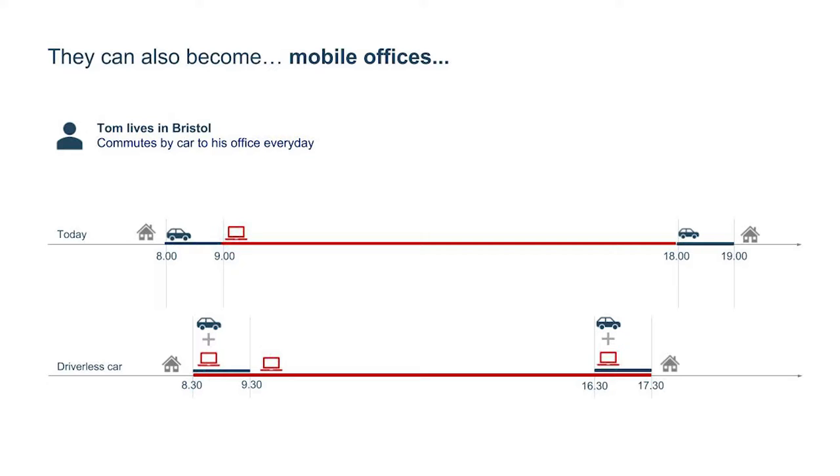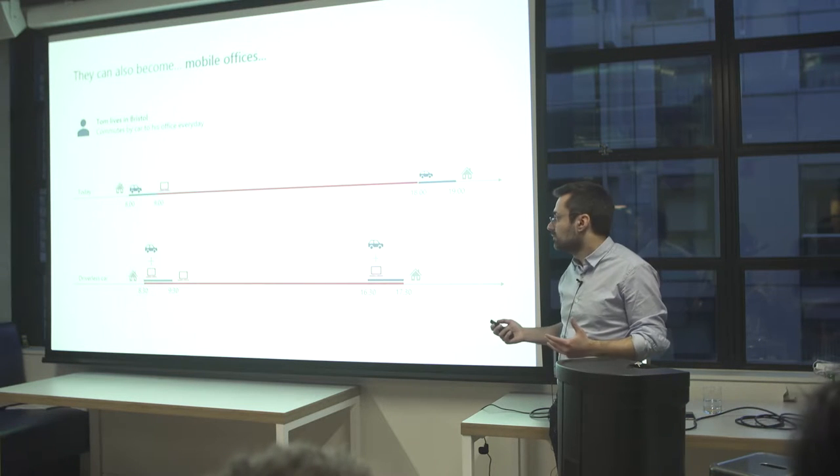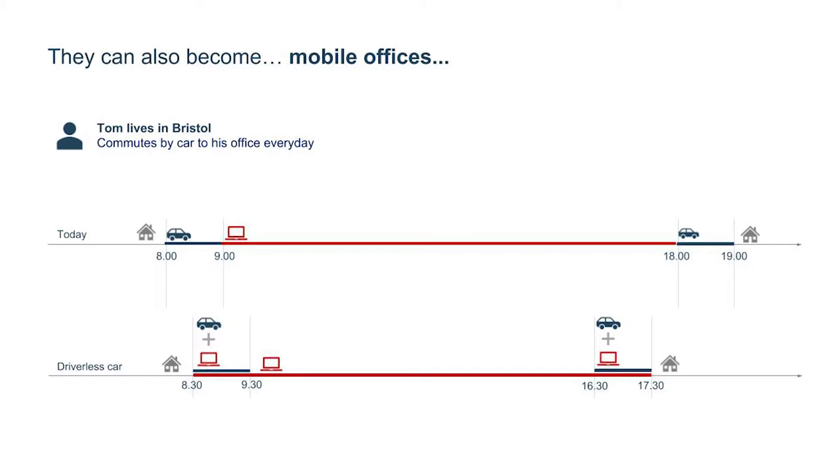If your car is something different — if you don't drive, you can work from your car. So actually you start your journey later and finish earlier. You change your lifestyle. It's a big improvement in your life.